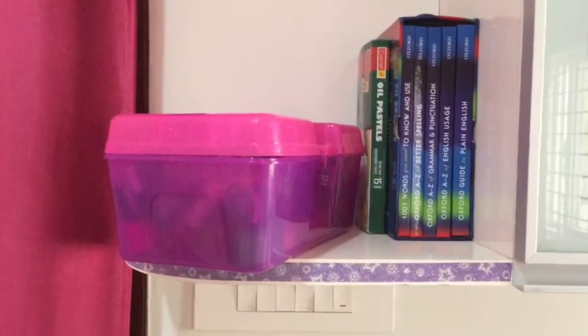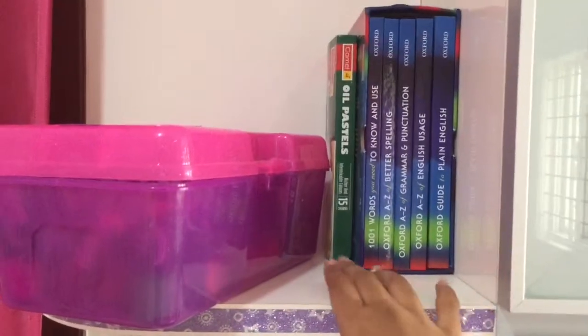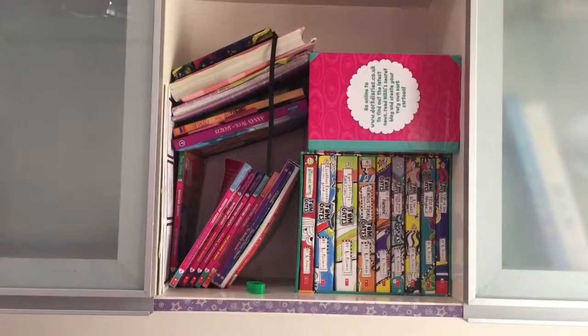So this is my desk before the actual organizing. You can see I just have a box of nail polish, a dictionary set, oil pastels, and a USB stick. I'm just going to organize that real quick. I've transferred the box and the nail polish is a little higher up so it looks more spacious and neat.